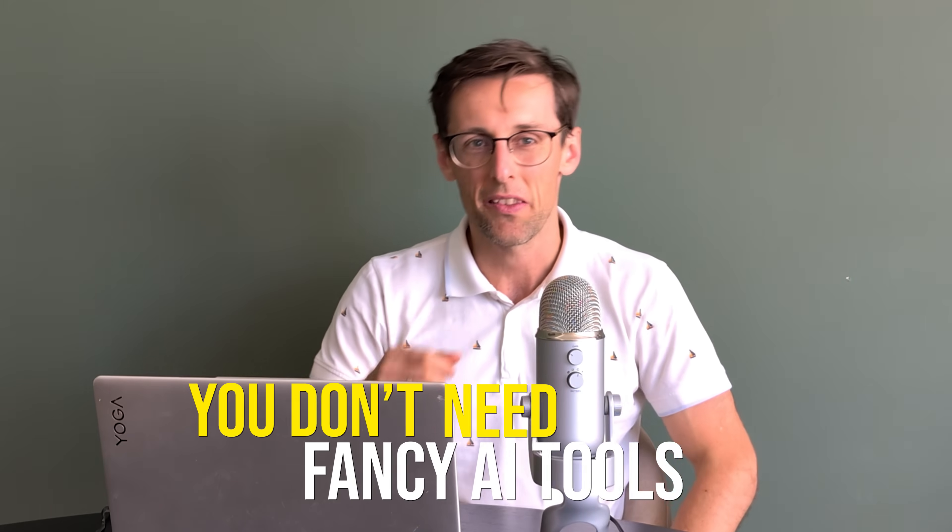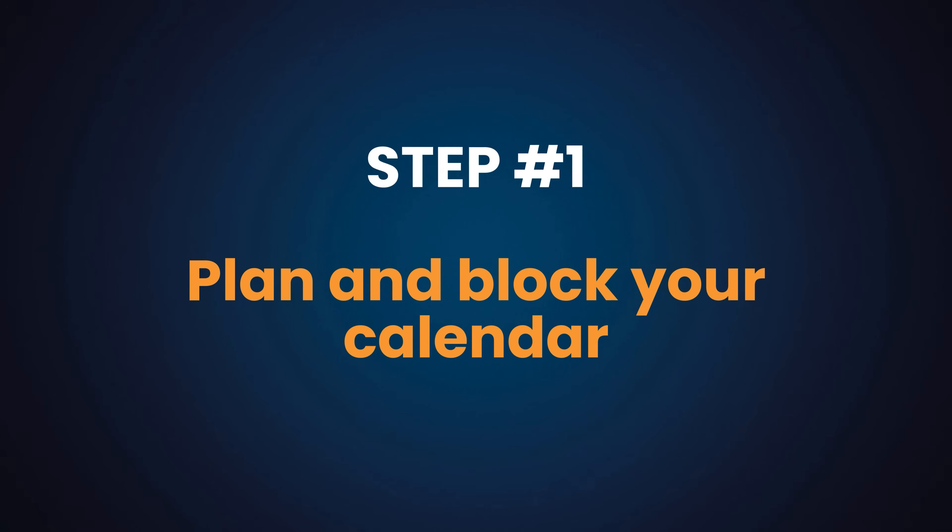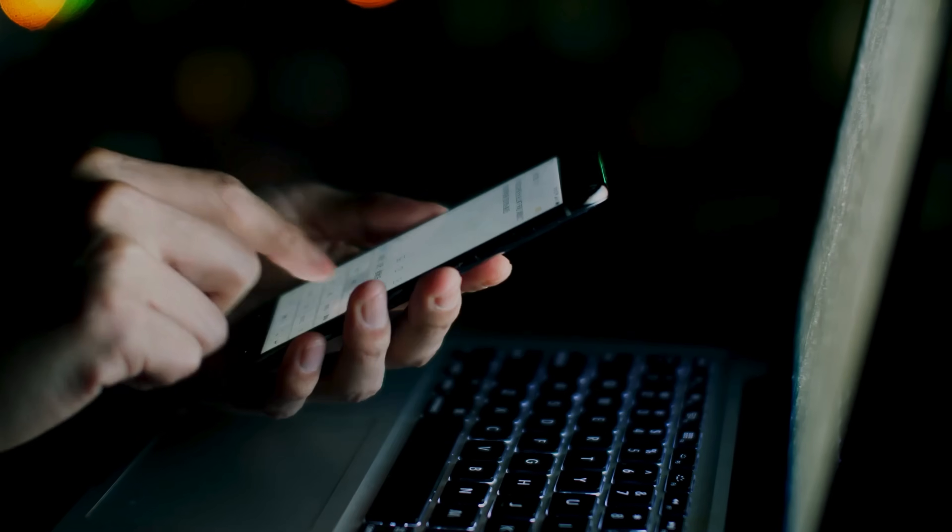You don't need any fancy AI tools to write and submit papers to Q1 journals. In fact, in this video I will reveal a simple five-step process that allows you to write and submit your paper to a Q1 journal in just a week. The first step is to plan and block your calendar.